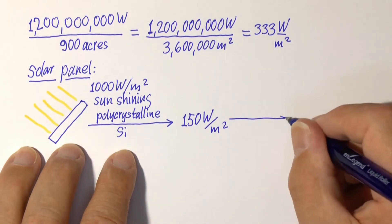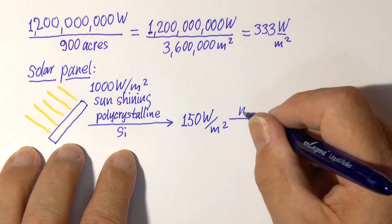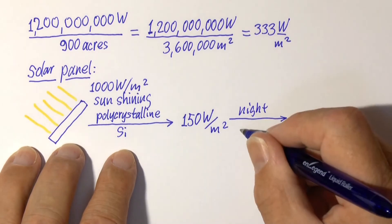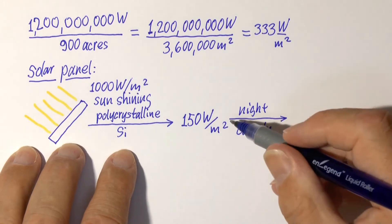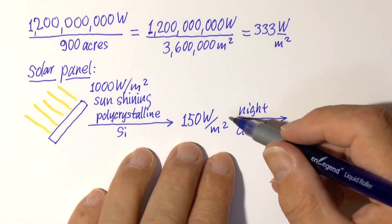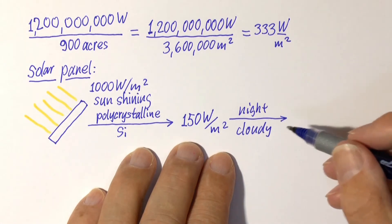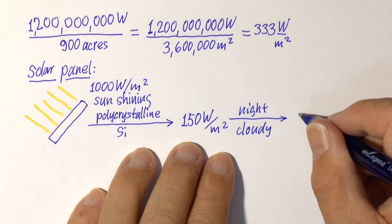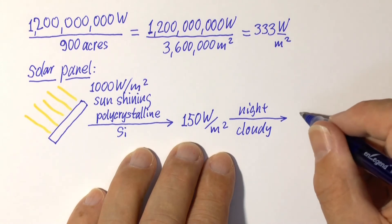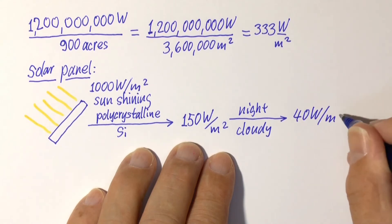Now, half of the time the sun is not shining — it's dark, it's night, and it may be cloudy. So less than half of this would actually turn out. I would say we would expect on average, let's say, 40 watt per square meter.